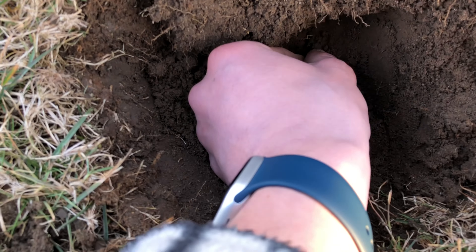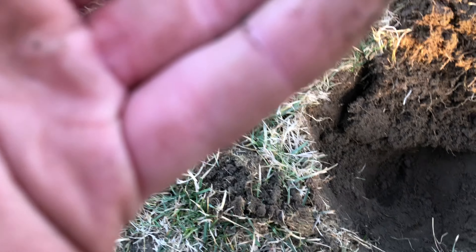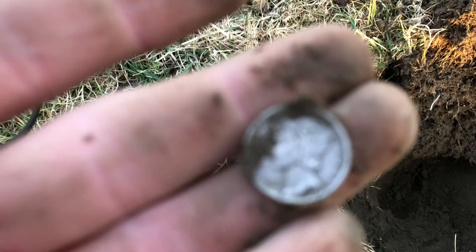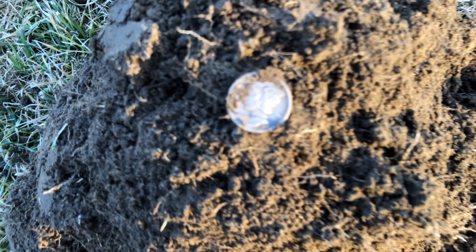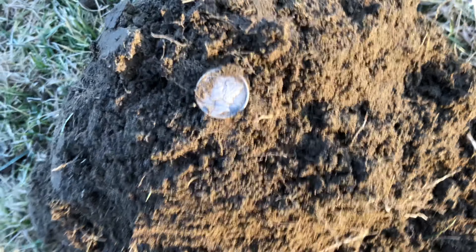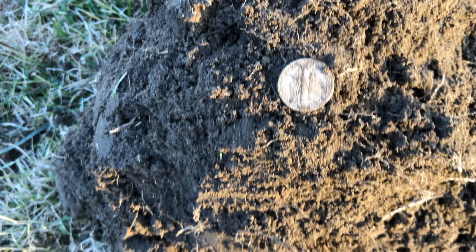We did it — first silver of 2022. It's a Mercury Dime, 1943, it looks like. Let me get it on a dark backdrop. There it is, everybody — Mercury Dime. 1943 Philadelphia, no mint mark. That was deep and loud. Let's hope there are more.